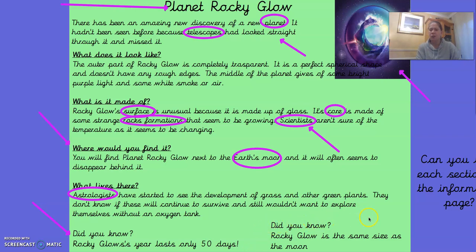Our other amazing fact: did you know Rocky Glow is the same size as the moon? So we talked about the arrows here — we know this is called the title. The words that we have circled are the subject-specific vocabulary, which is vocabulary just to do with planets and space. The sentences that are written and underlined are called the subheadings. At the bottom we've got our interesting facts. Lots of information on one page.